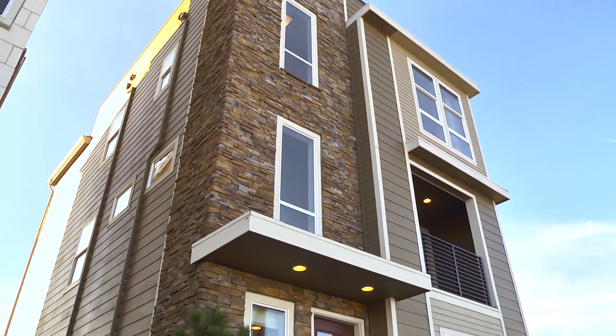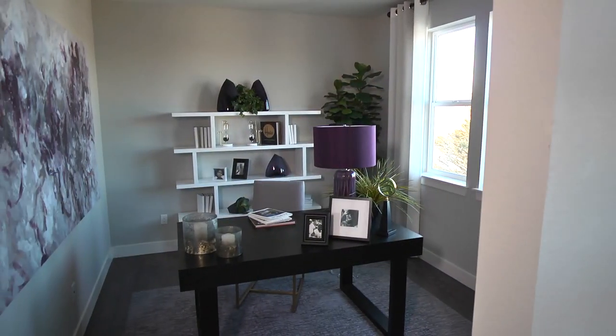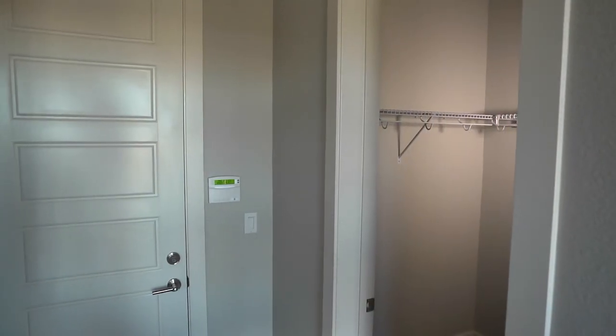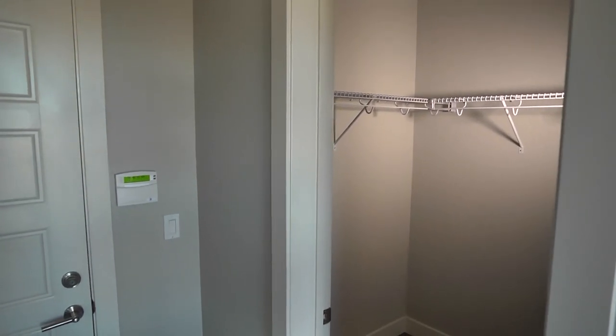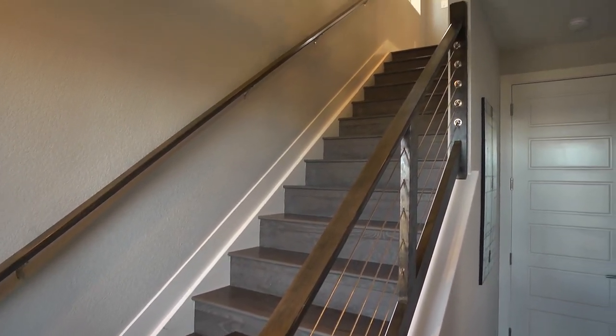Just off the entry of this modern plan, you'll find a generous study, which can be used as a home office or a second living space. And there is no shortage of storage here. The floor features a large walk-in closet, a convenient storage area, and an attached two-car garage.